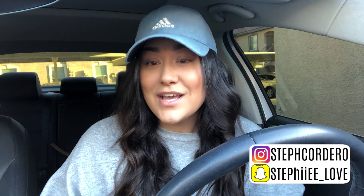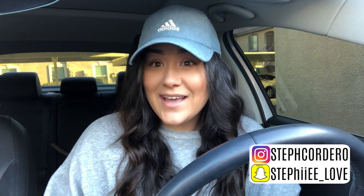Comment down below if you have any suggestions for future videos — I'm always open to new ideas. I hope you're having a great day or night, whatever time it is that you're watching this. I'll see you in my next one, bye!